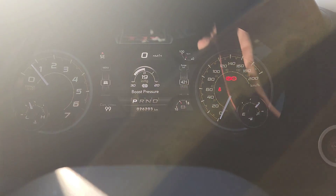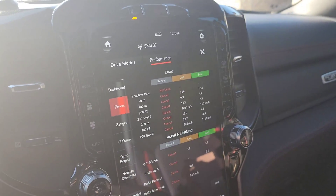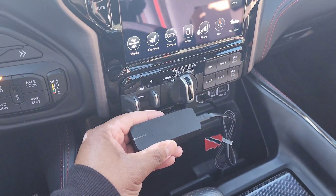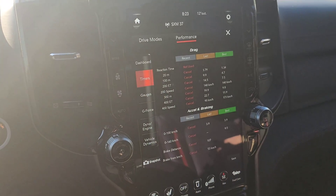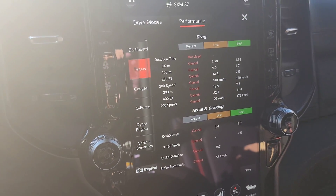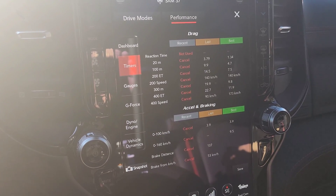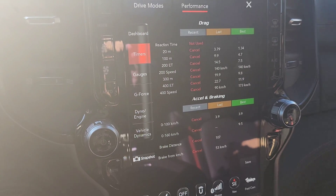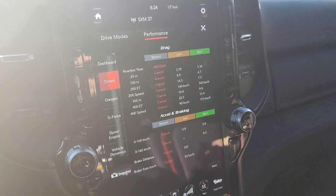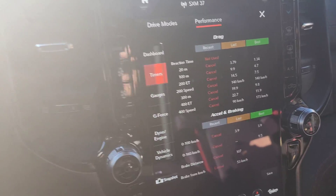Good morning guys. Today is my first track event of the year. What I want to do is take some data here comparing our Draggy unit with the Draggy application against our onboard track timers on the truck and the actual track slip. There is a debate on the forums and Facebook pages about whether the truck's timer is accurate — on average they're out around 0.03 to 0.04 seconds. Today we're going to verify that via track slips, Draggy, and the onboard computer.